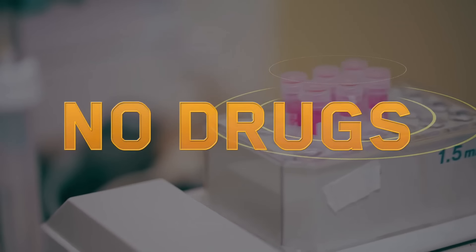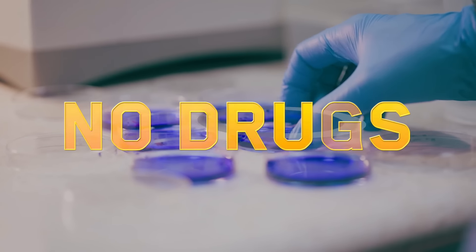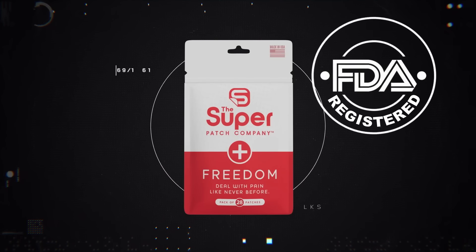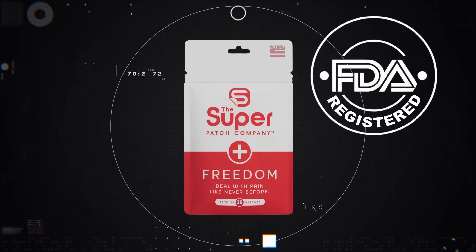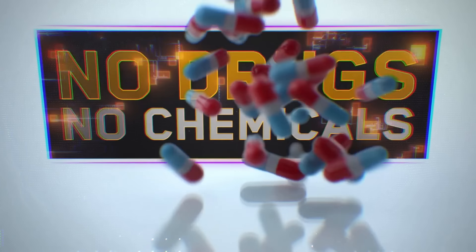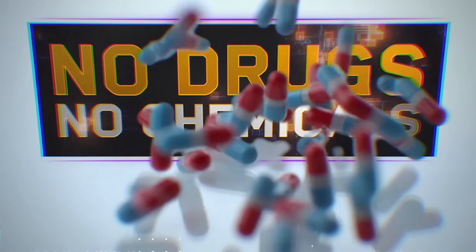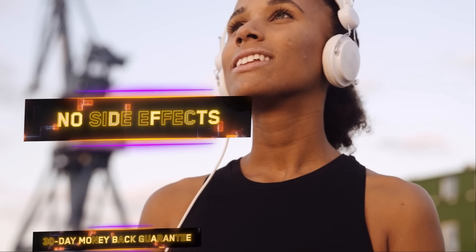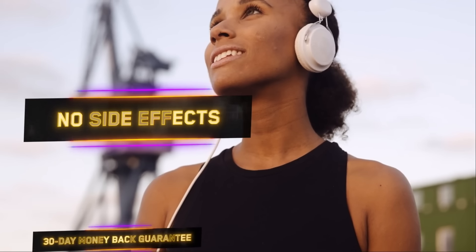This is all done without drugs, electronic stimulation, or therapies. Most importantly, the patches are safe and easy to use, 100% drug and chemical-free, no ingredients or supplements, and there are no contraindications or side effects.